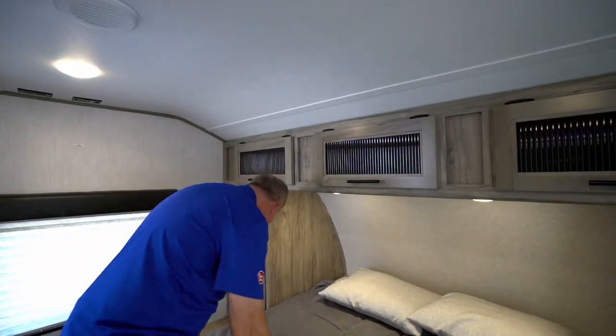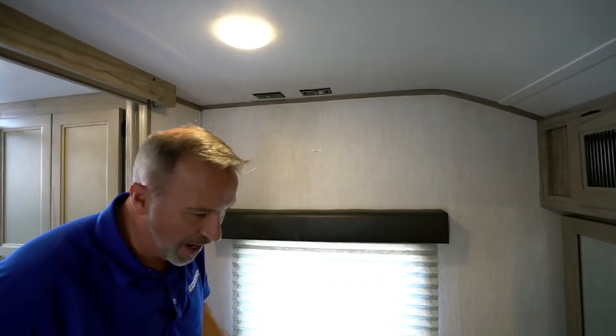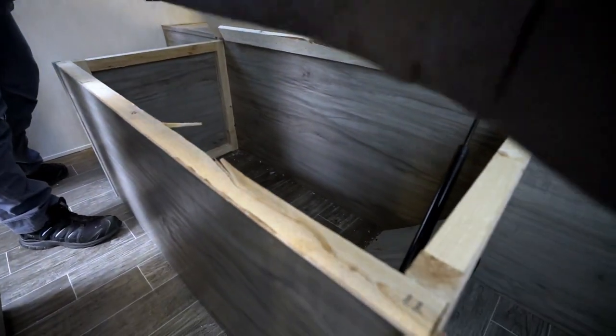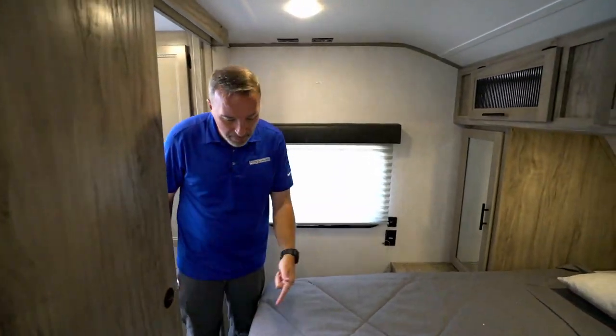A lot of times storage space is only in between the wardrobes, but I like how they went all the way across here. Got windows crossing, a TV backer with cable connection and power, and strut-supported storage underneath — great spot for bags, fishing gear, hunting gear, beach gear, or hiking gear.